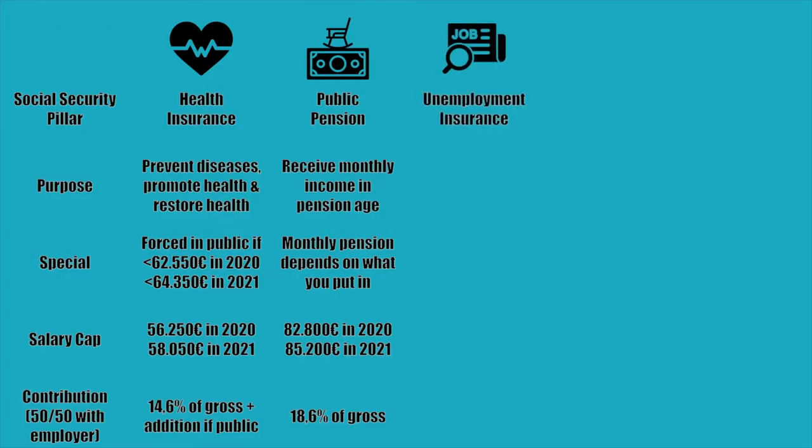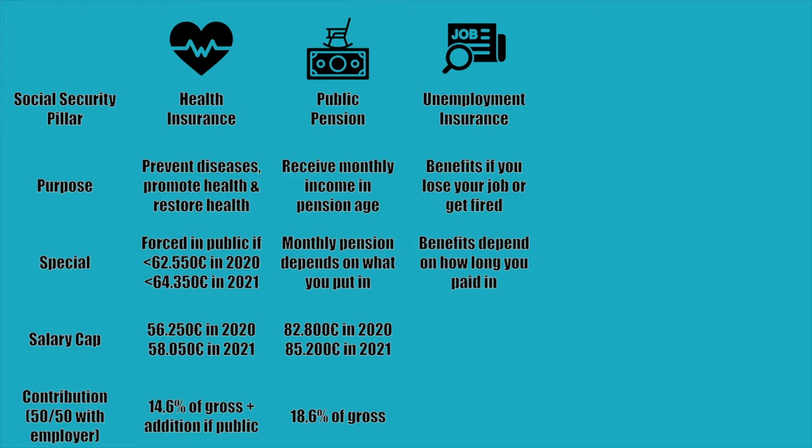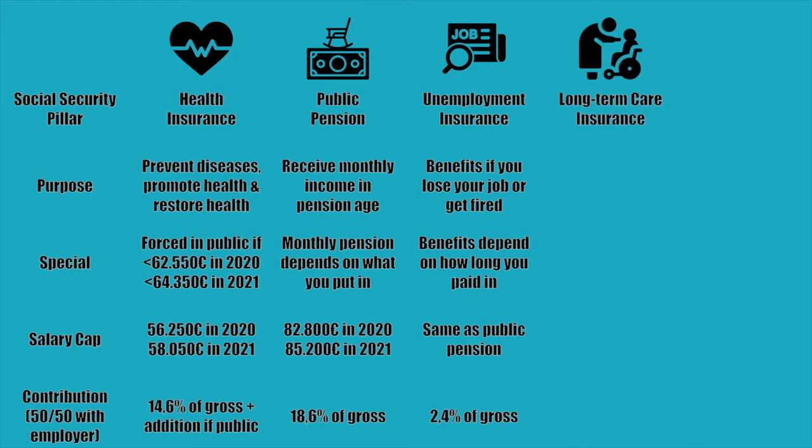Pillar three of five is unemployment insurance, which pays you unemployment benefits in case you lose your job — not if you quit yourself. How much they pay and for how long depends on how long you paid in. If you want to know more, let us know in the comments. Employees pay half of 2.4% of their gross salary into the system. Pillar four of five is long-term care insurance, which is linked to your health insurance. If you are in public health insurance, you are in public long-term care insurance; if you are in private health insurance, you are also in private long-term care insurance.